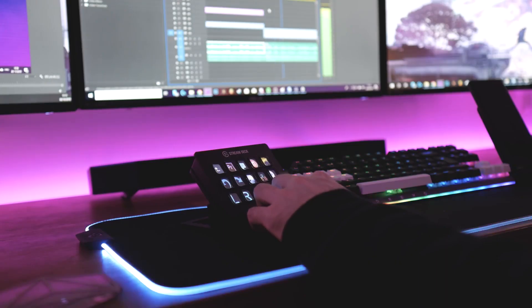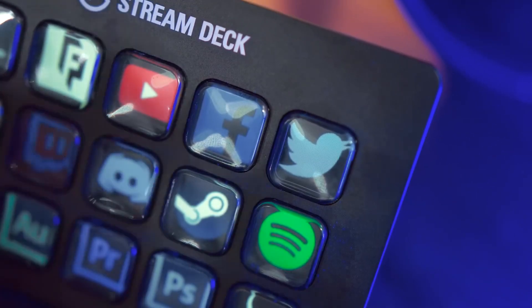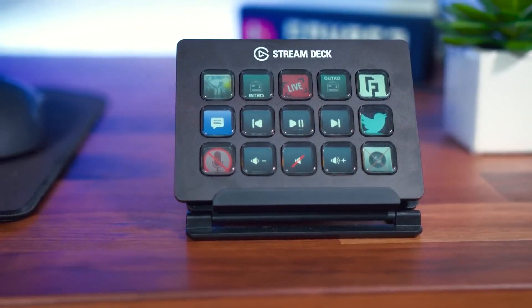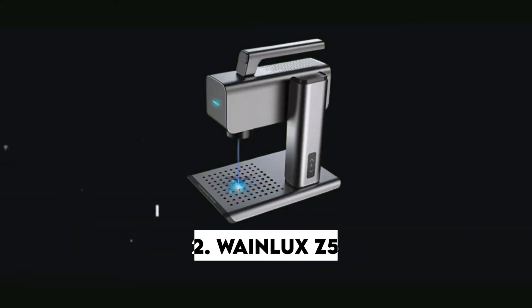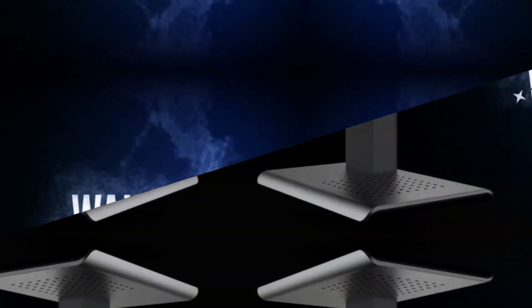No more fumbling around with keyboard shortcuts or navigating complex menus. With this live production controller, you can tap once to launch multiple actions simultaneously or sequentially with time intervals. The live production controller is designed to adapt to your needs.